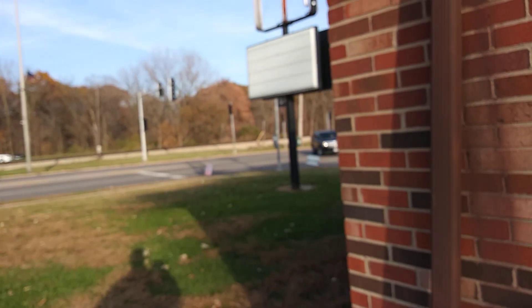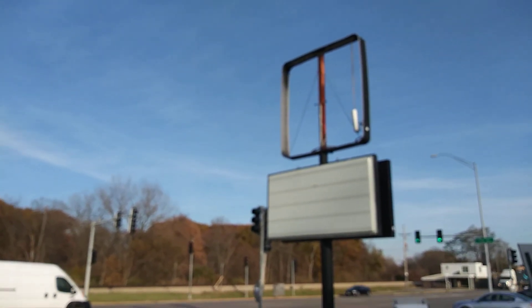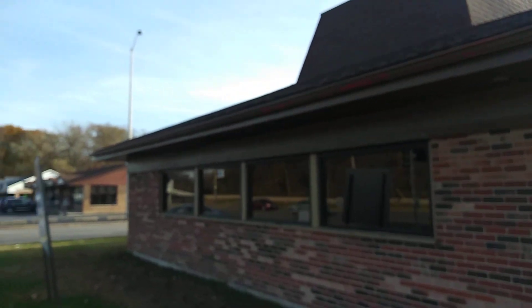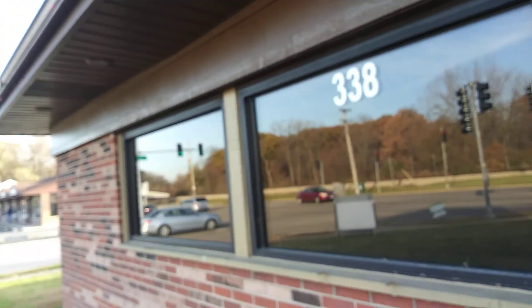We're not gonna get any good window shots here. Let's walk around the building, maybe we can get lucky. Here's the sign — or what used to say Pizza Hut. Yes, look at that classic looking roof right there. Are there blinds on these windows? Yes there are — darn it. This is a risk you take when you explore: you're either gonna have open windows or you're not, and in this case there's no open windows.